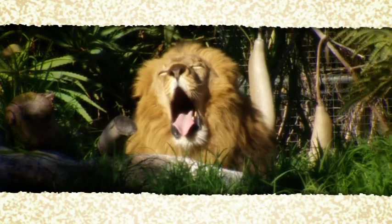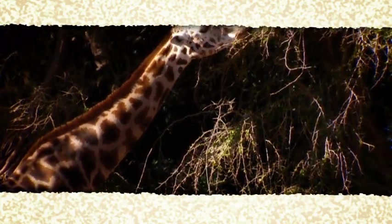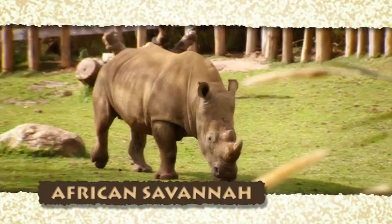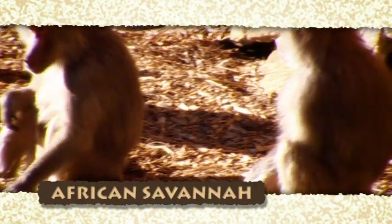The zoo's animals are grouped into regions of the world and their exhibits mimic their natural habitat. There's the African savannah with its lions, giraffe, zebras, rhinoceros, meerkats, African painted dogs and baboons.